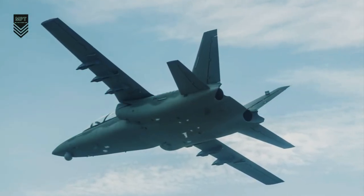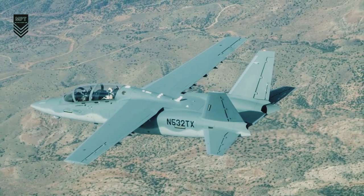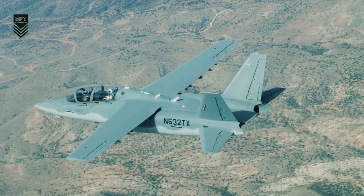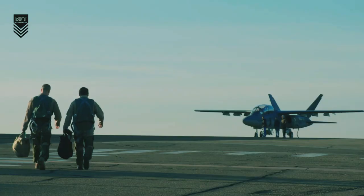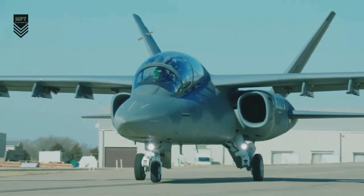The Scorpion is equipped with a variety of sensors, including electro-optical/infrared (EO/IR) cameras, radar, and signals intelligence (SIGINT) systems. It can also carry a variety of weapons, including air-to-ground missiles, bombs, and rockets.